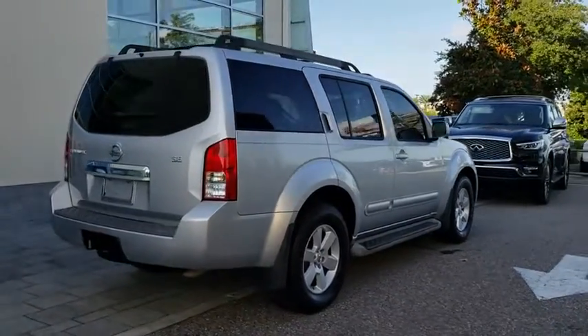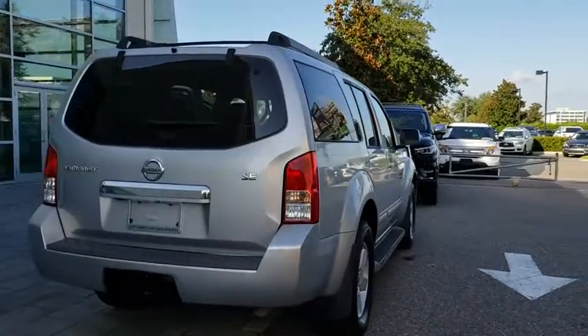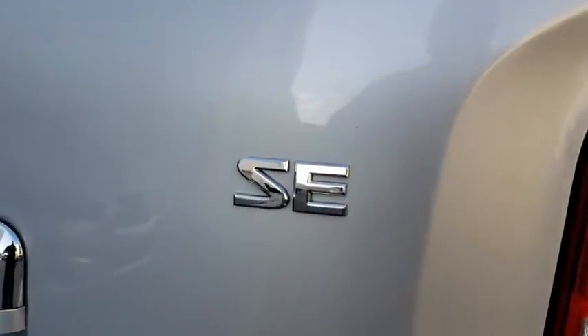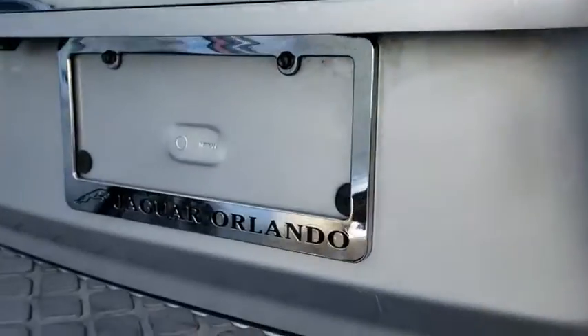This vehicle has less than 140,000 miles. Here are some of this vehicle's great options: CD changer, backup camera, keyless entry, anti-lock braking system.